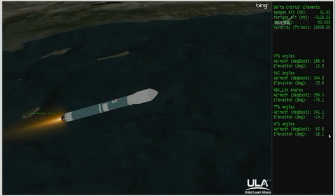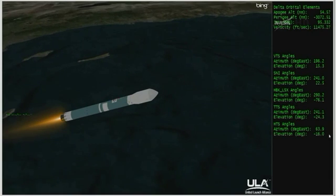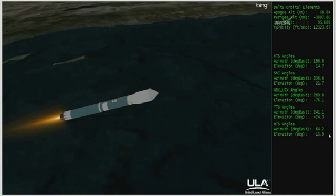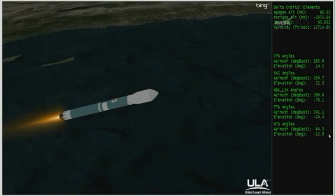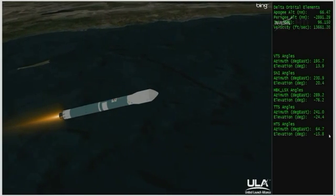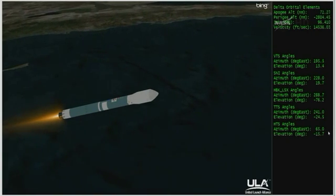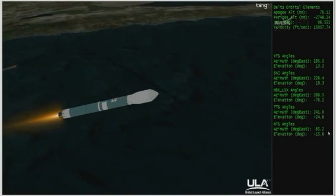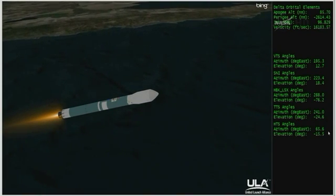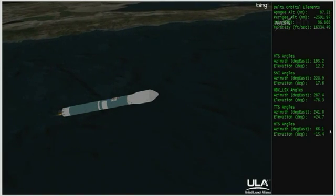Three minutes, 50 seconds in. Altitude 42.7 nautical miles, downrange distance 94.9 nautical miles, velocity 7,384 miles per hour. Passing the four-minute mark. Expect main engine cutoff about 20 seconds from now. Standing by. And we have main engine cutoff. Standing by for vernier cutoff. And we have VECO — the vernier cutoff.